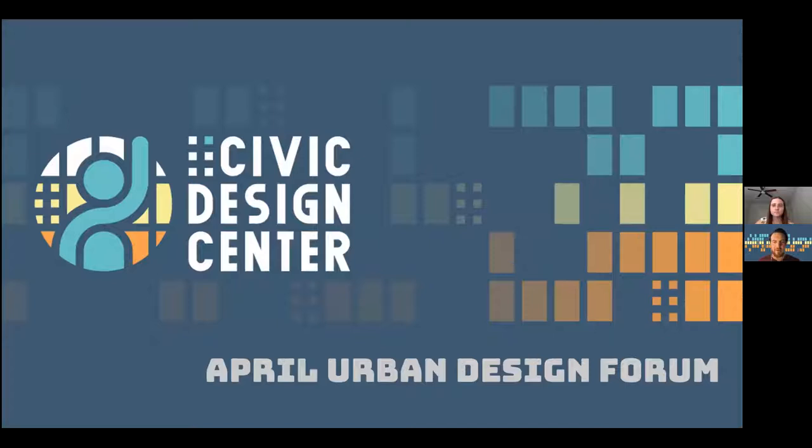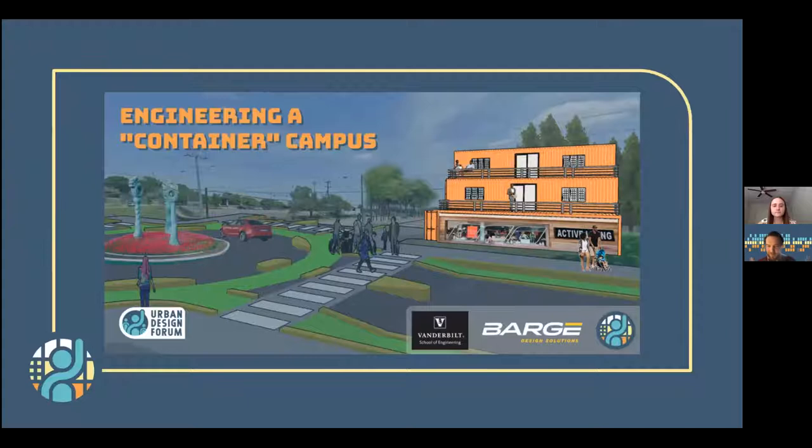It looks like a good majority of folks are logged on here, so we'll get it kicked off. Eric Hoke here with the Civic Design Center, Design Director, and this is our April Urban Design Forum, which is one of my favorite months. It's actually transit month here in Nashville, so this program kind of touches on some of the transit infrastructure we have in South Nashville, pairing up nicely with the theme of the month and how we can think about land use and development in this area.